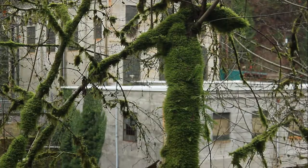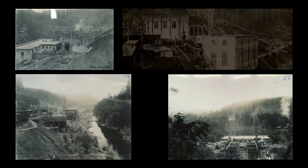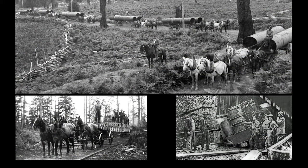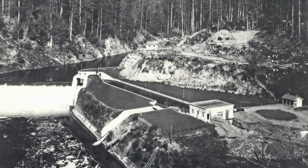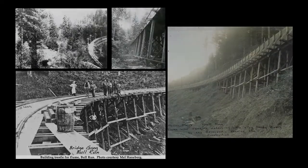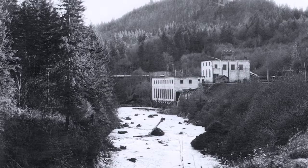When you consider everything the workers were up against, from the terrain to the elements, the Bull Run Hydro Project was no easy feat to construct by any standard. But from 1906 to 1912, nearly 300 workers built by hand the now decommissioned Marmot Dam and Little Sandy Dam, the man-made and now drained Roslin Lake, a 15,000-foot wooden aqueduct or flume, as well as a Bull Run powerhouse facility.